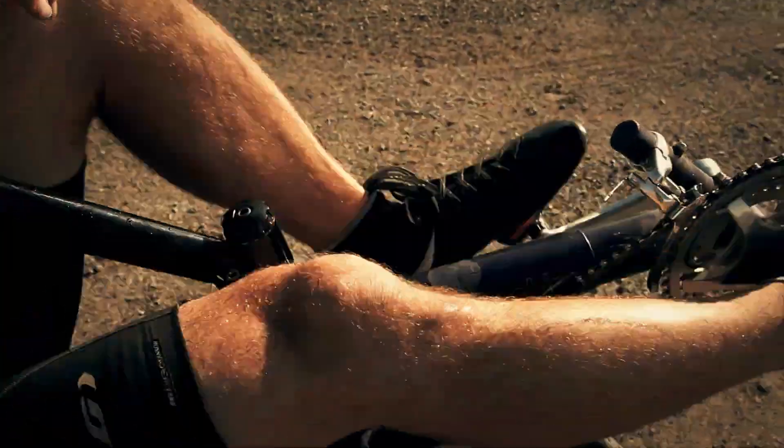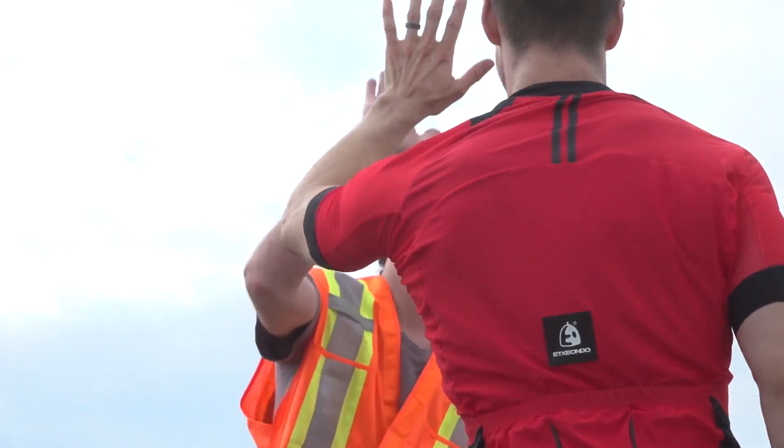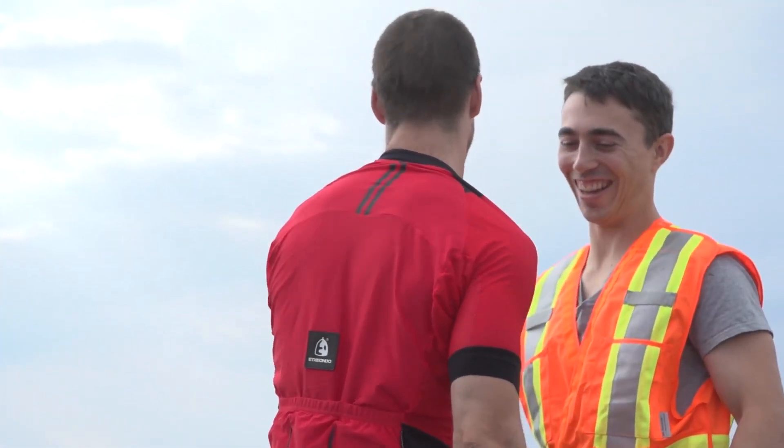The ETA Speedbike doesn't look like any other bicycle you've ever seen. Built by a Toronto-based engineering team called Aerovalo, this machine is more spaceship than street bike.